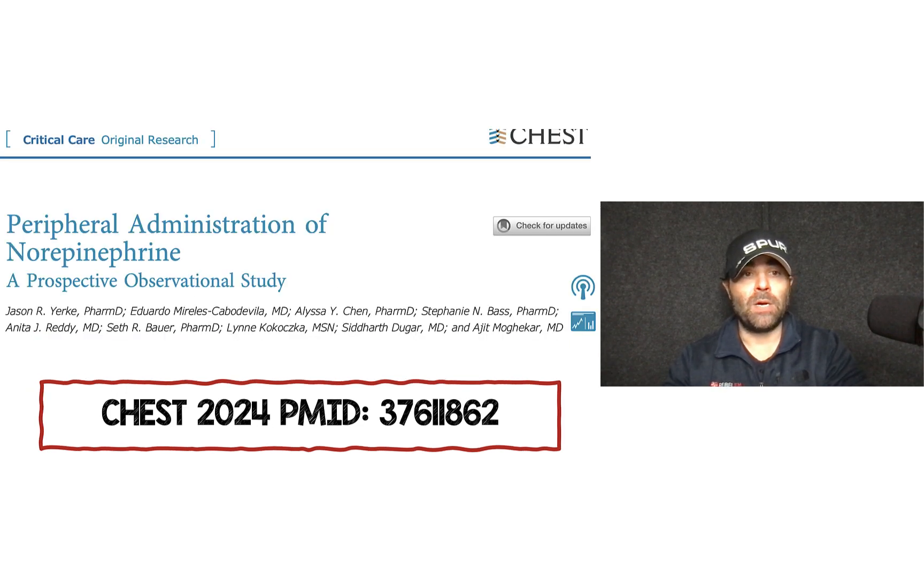The paper we're going to be talking about is this one: Peripheral Administration of Norepinephrine, a Prospective Observational Study, published in CHEST, February of this month. I have the PubMed ID number for you if you want to pull the paper for yourself. I will also make a blog post of this video on the RebellyM website with all the details of the study.